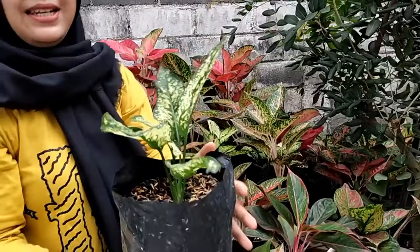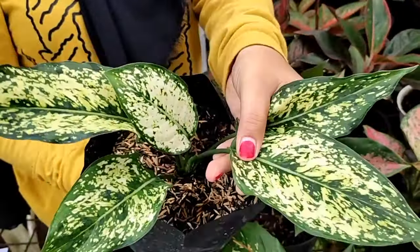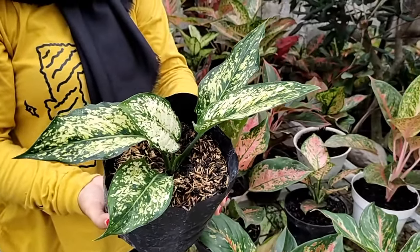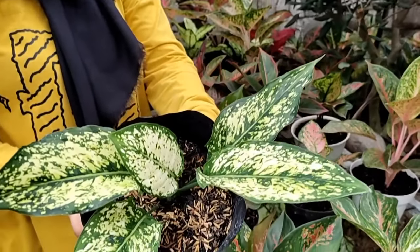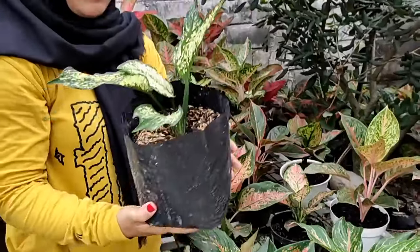Oke lanjut, di sini ada Snow White. Kecil, tapi ini sudah besar kodongnya, daunnya 5. Yang ini kita kasih harga Rp 50.000, bisa dilihat coraknya. Rp 50.000.